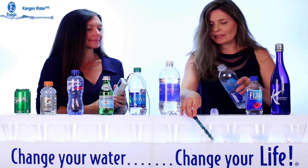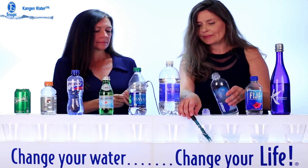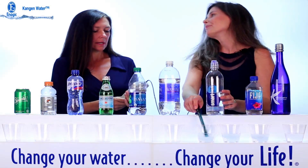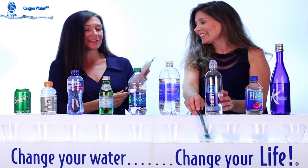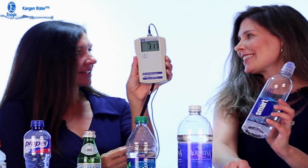Let's go ahead and try Smart Water and see how that tests. It's still climbing but it's at 200, then 300. So Smart Water might not be so smart if you're looking for antioxidants.